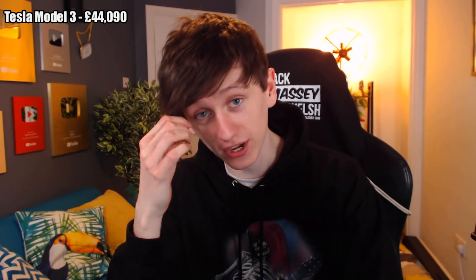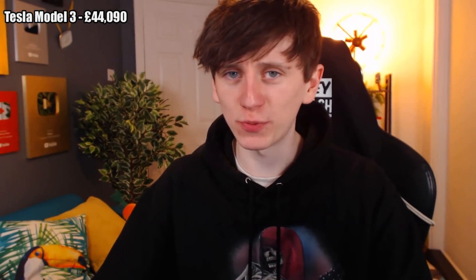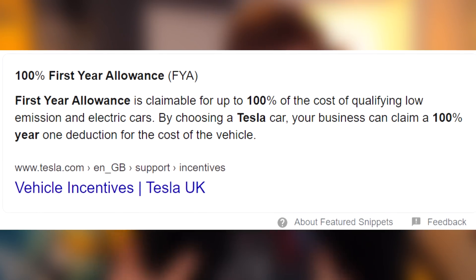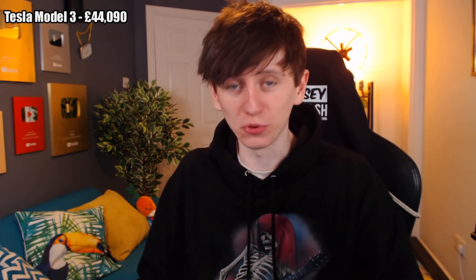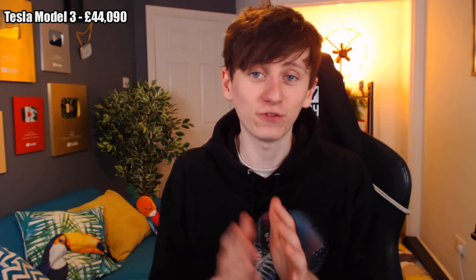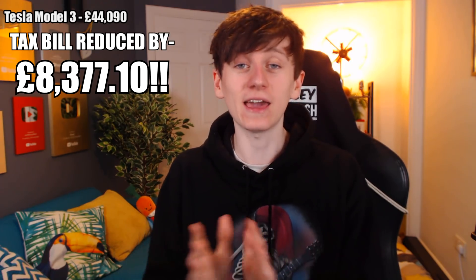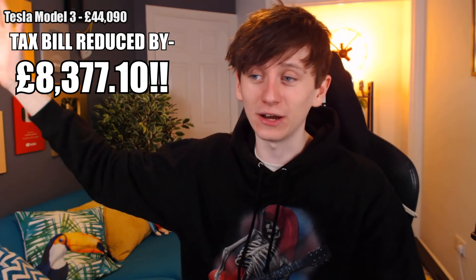I actually own a limited company, so I bought my Model 3 through my business rather than through my personal accounts — I wouldn't have been able to afford it personally. Because it's an electric car, the UK government have a lot of electric vehicle incentives. A big one is that electric vehicles can use 100% first year allowance, which means the money you spend on the car in the first year is 100% tax deductible — the full amount can be seen as a business expense. Because I bought it in cash, that means a full £44,000 is seen as a business expense, which reduces my company profits by £44,000 and effectively reduces how much tax I have to pay by £8,377.10. Obviously, that is a massive tax saving.